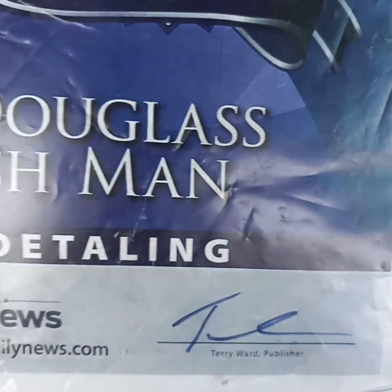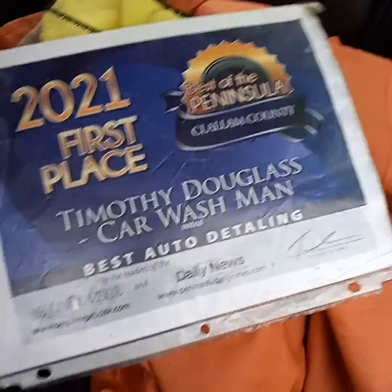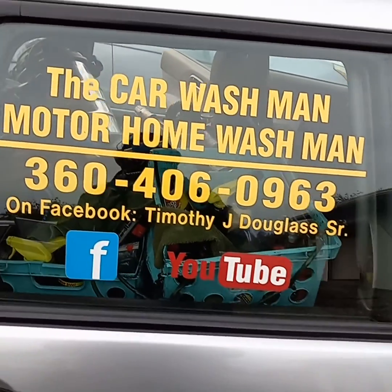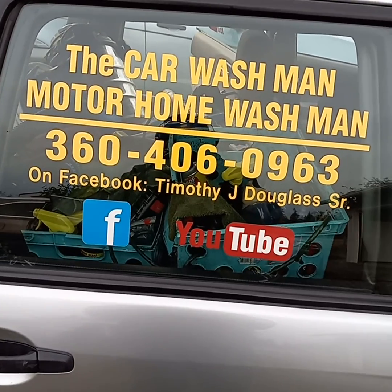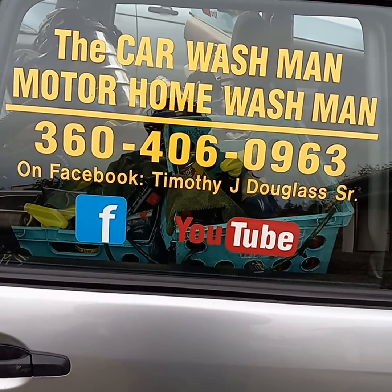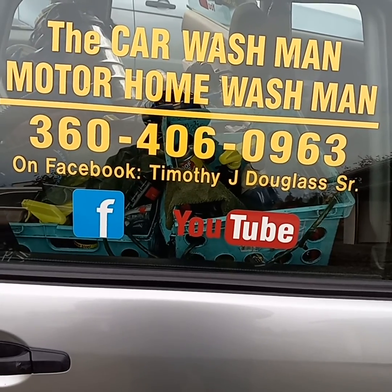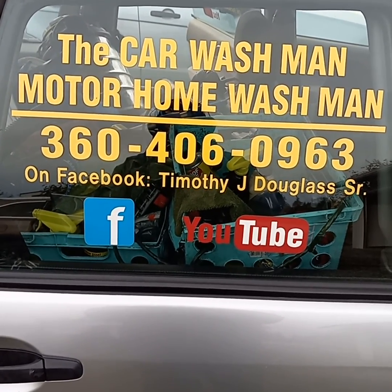Directly underneath this video in the description area is the name of the company, and there are links for the prices and all the packages — every motorhome we've done, every car, every SUV, every truck. We missed a few of them, but we have thousands of them. You can find them on the internet — hundreds on Facebook and thousands on YouTube. Port Angeles, Sequim, Washington — Car Washman, Motorhome Washman.